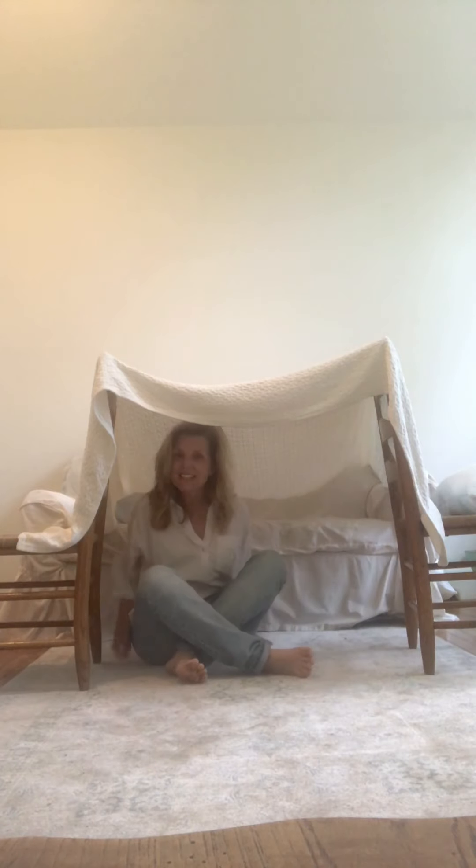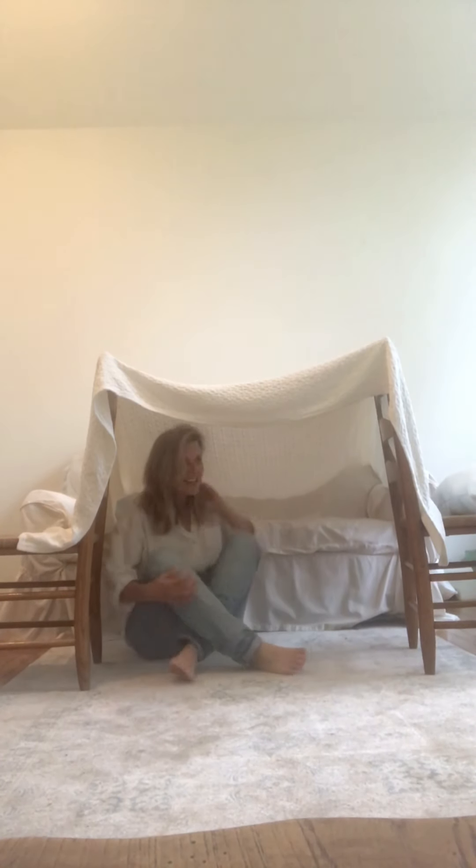This is fun. I love making a tent and sitting inside. It's so cozy. I wonder what could make this even cozier. Maybe we need some pillows. I think I'll go get some pillows.